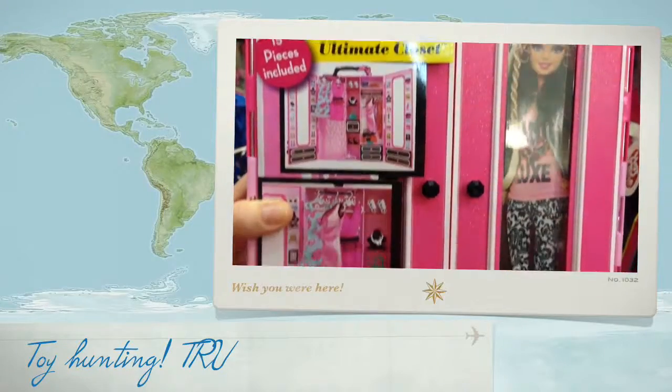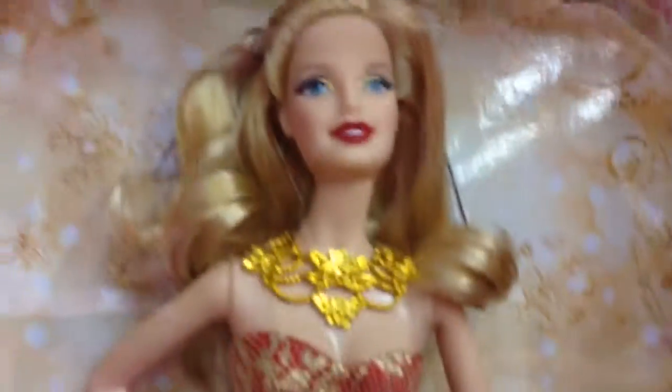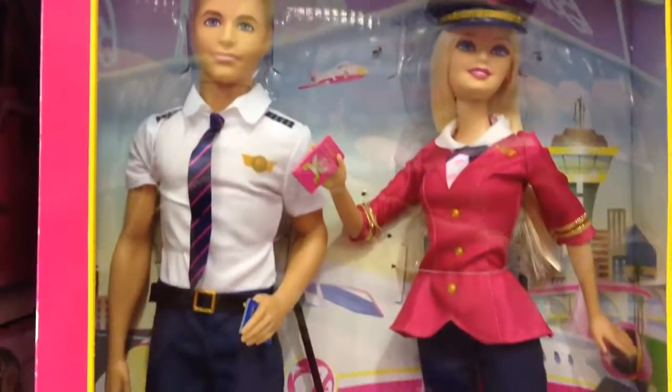We have the new MyStyle case. New holiday doll. Shame about the plastic necklace. The new Pilots.